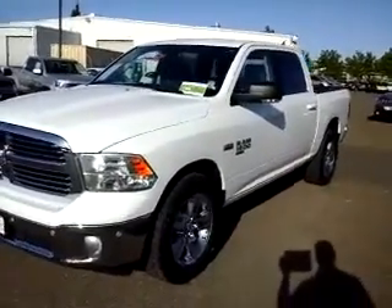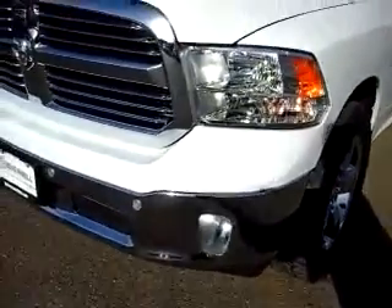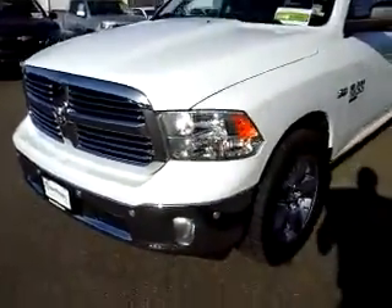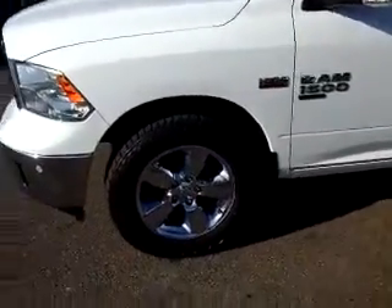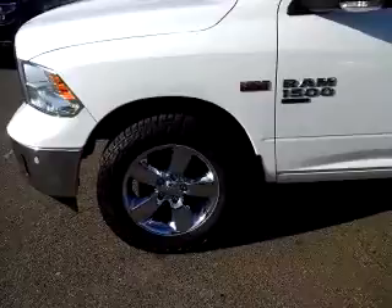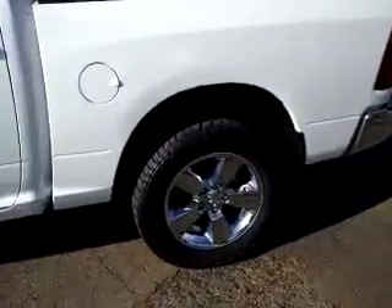Four-wheel drive. I just want to show you something real quick on this front bumper — those little cutouts or notches are actually sensors in the front bumper that can help detect objects as you get near them. It's the Bighorn package, and what you're seeing here are upgraded tires and wheels — nice big 20-inch chrome rims.